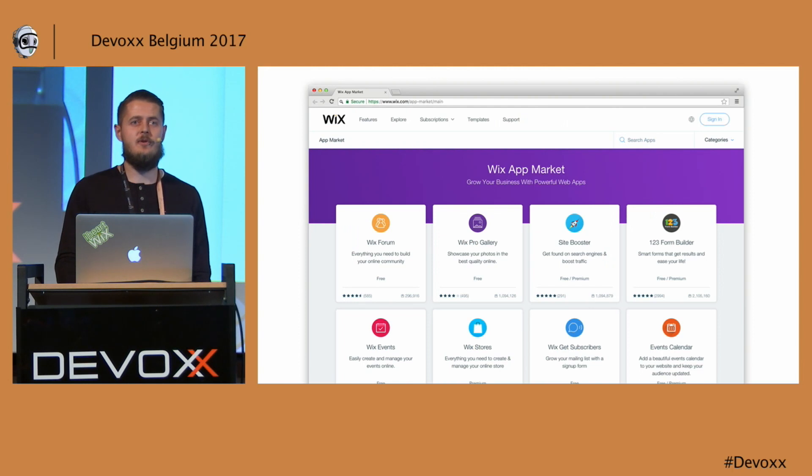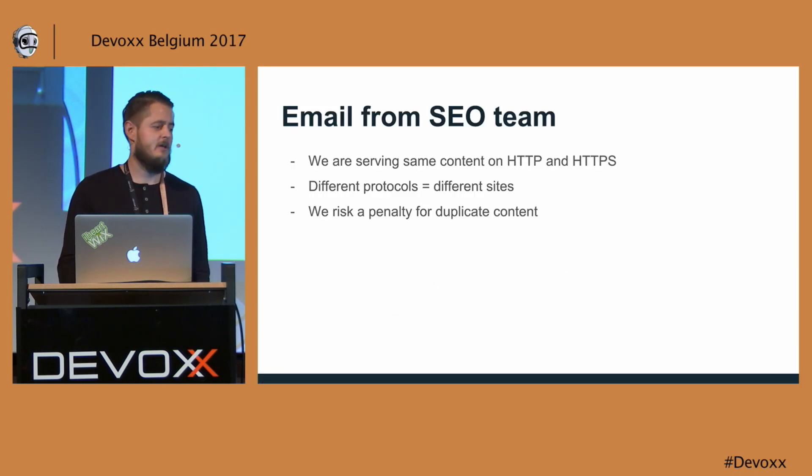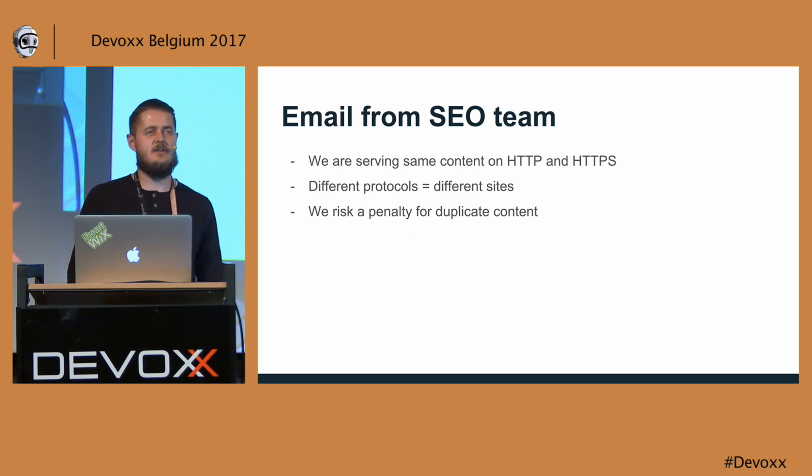For those of you who don't know us, Wix.com is a powerful drag and drop website builder, and it allows you to extend its core functionalities with various services and tools. The public area of the Wix app market is the place that I maintain and where the story happens. One day, I got an email from our SEO team, and they noticed that we are serving the same content regardless of which protocol you use. Since HTTP and HTTPS are different protocols, bots would treat that as two different sites, and they also mentioned that we might risk getting a penalty for duplicate content, so I had to fix it.